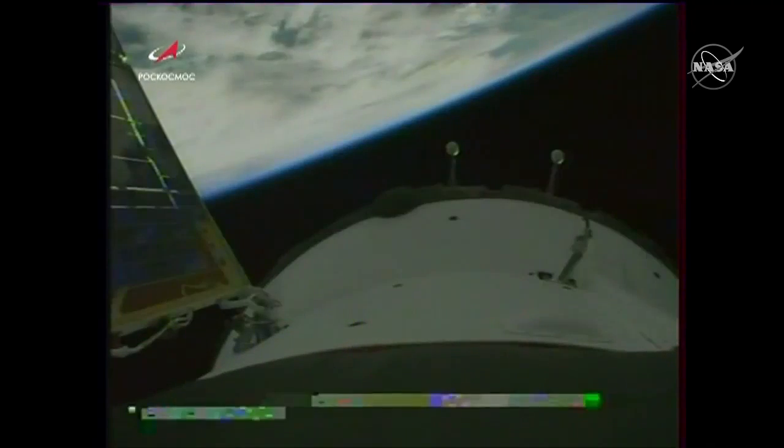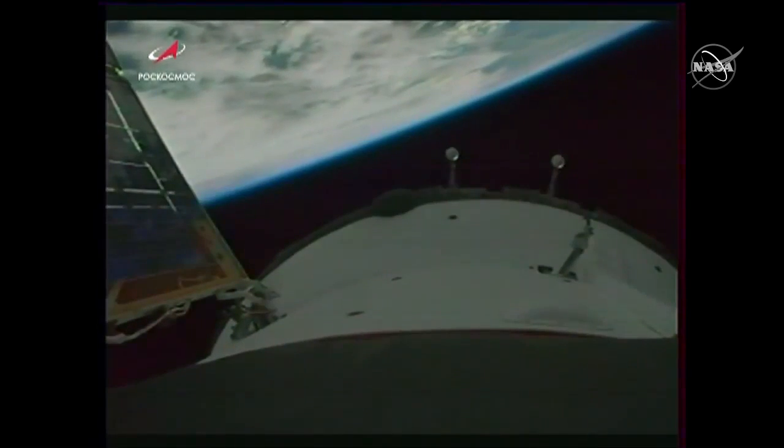We'll stick with these views of the Soyuz as long as we still have them — they'll begin passing out of the range of the ground stations where we're able to get this video transmission.